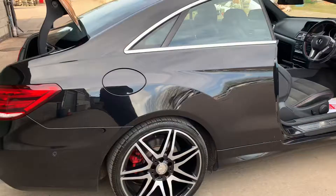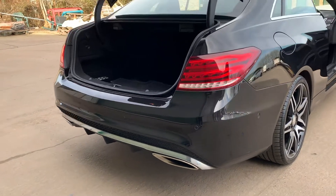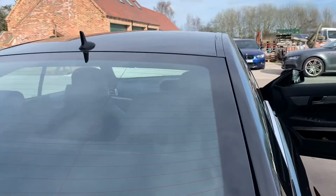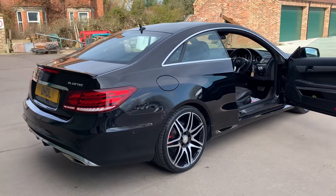Lovely metallic black finish. There's a little rear diffuser with dual exhausts. The boot area is lovely and clean with the AMG carpet mats. It also has a rare spoiler with full AMG body kit styling.